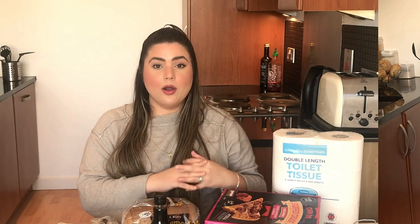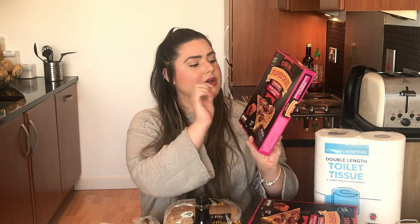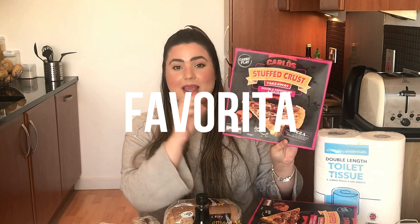Partindo pro jantar, a gente sempre compra pro final de semana essa pizza aqui — inclusive é uma dica pra quem mora aqui na Escócia. É da marca Carlos, a Stuffed Crust de Double Pepperoni e Chorizo, a nossa favorita. É muito gostosa, mais gostosa do que a pizza de muita pizzaria. Também temos quatro pães brioche, que são os pães que a gente usa com aquele hambúrguer que eu mostrei no começo do vídeo.